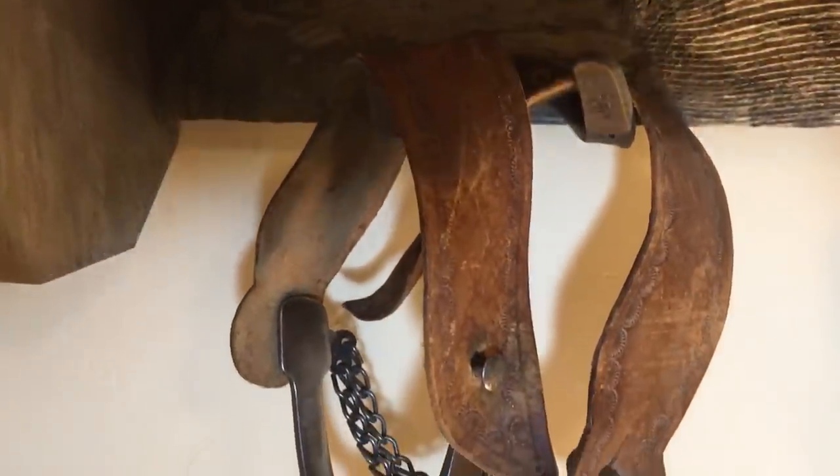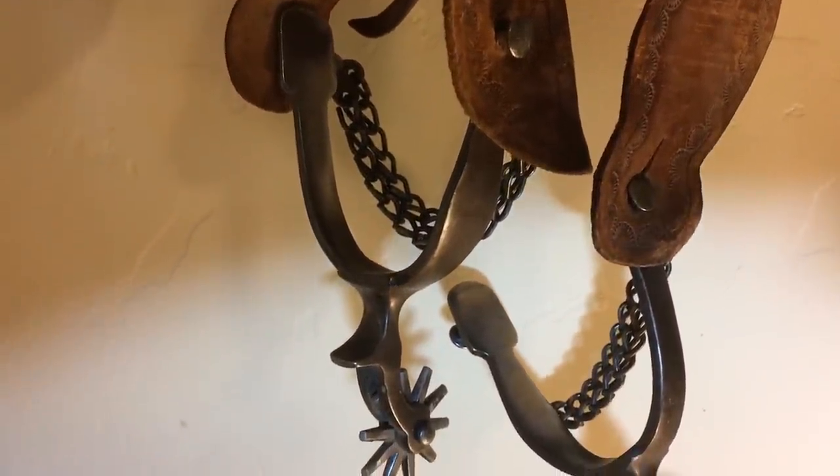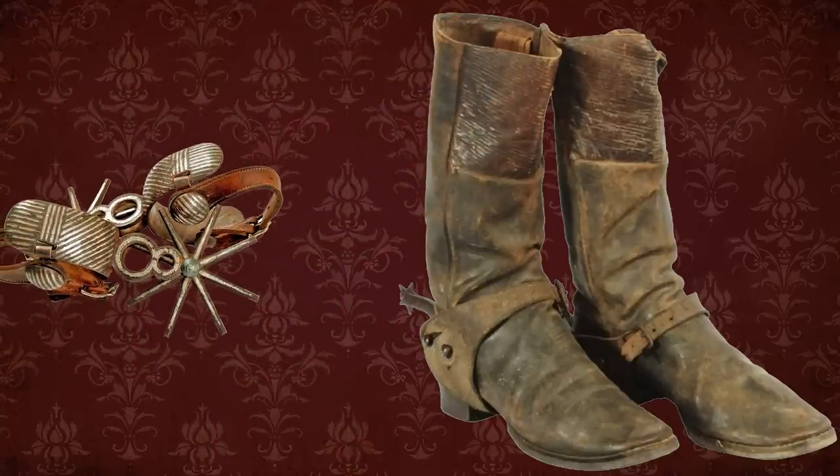Spurs were used to signal the horse to do what you want them to do. It is said they also wore them in town as befitting their prideful nature. Many varieties can be found on the web, and yes, we'll do a future episode on spurs.